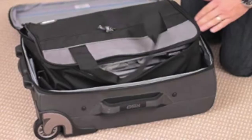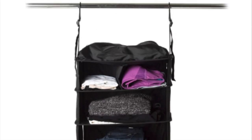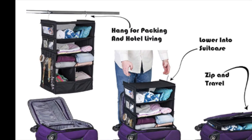When you arrive at your destination, pull the shelves straight out and you are perfectly unpacked instantly. You can get the whole bag and the shelves connected, or just the shelves separately to stick into a bag you already own.